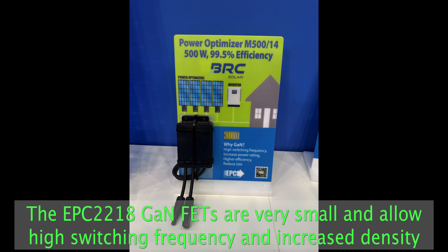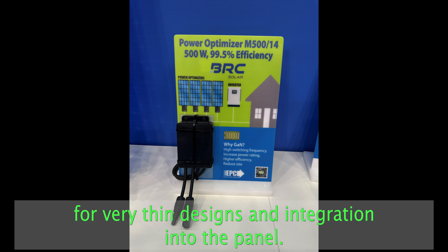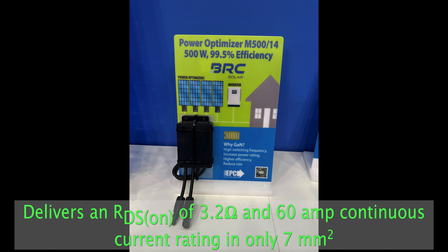The EPC 22 GaN FETs are very small and allow higher switching frequency and increased density for very thin designs and integration into the panel. The design is really small — only 78 millimeters by 158 by 30 millimeters high. The EPC 2218 GaN FETs, 100 volt rated, deliver 3.2 milliohms and 60 amp continuous current rating in only 7 square millimeters.